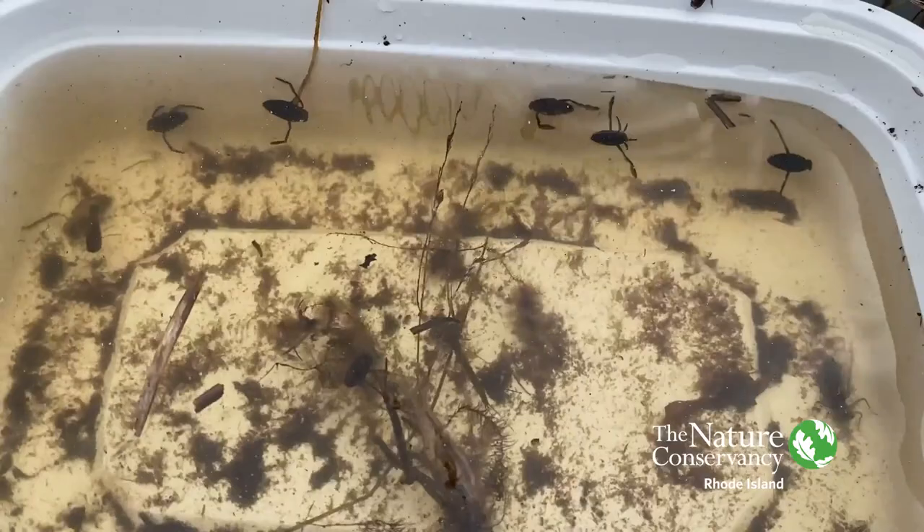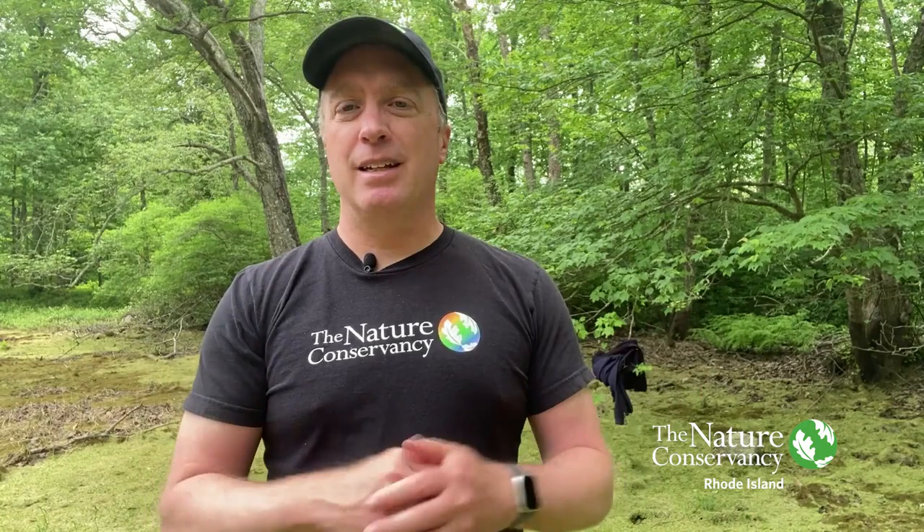Voracious predators — they would be going after little tadpoles, mosquito larvae, things like that. So it's transitioning into summer here at Carter. Thanks for tuning in. I look forward to seeing you next time. Bye.